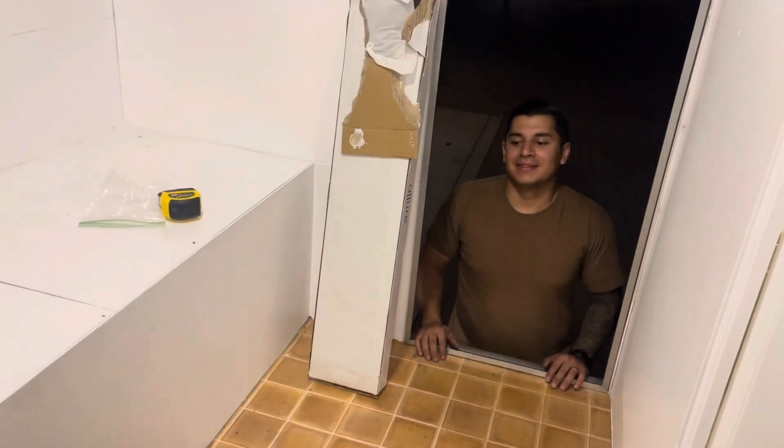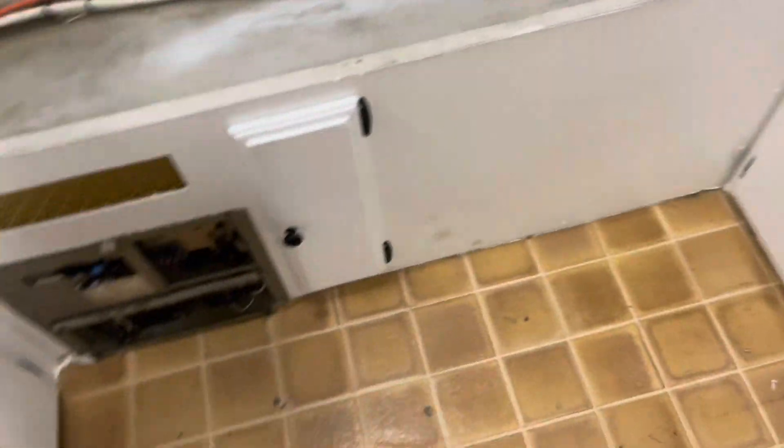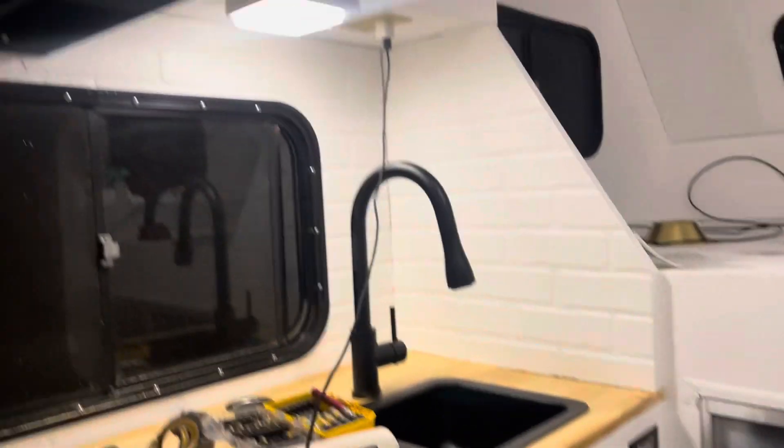We are about to do the flooring, so say goodbye to this — the 1987 flooring. It's going to stay but it's going to be hidden underneath the new floor.